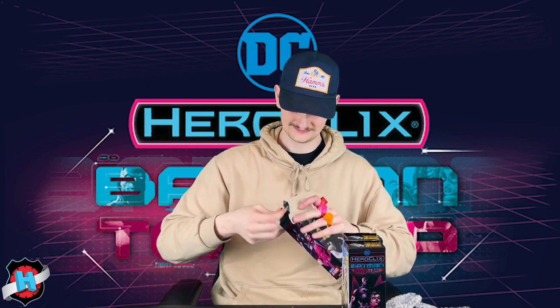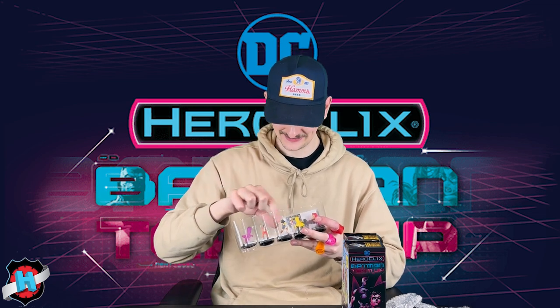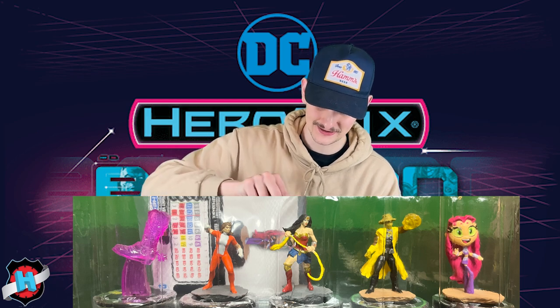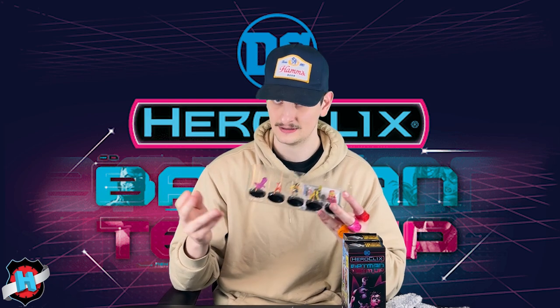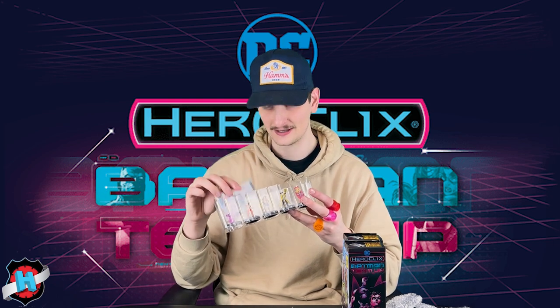This brick just keeps on giving. We have a Cowboy Boot in Violet, the Uncommon Elastigirl, Common Wonder Woman, and then a Prime Yellow Lantern Scarecrow — so Batman has somebody to square off against, very cool sculpt as well — and then Starfire. A Double Prime Brick! I don't think I've ever had that happen in my entirety of HeroClix, but I will gladly take it. I wanted both of these figures.